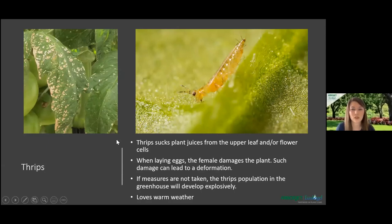Another option is to simply hand-pick the caterpillars and toss them outside for the birds to eat. Moving on to thrips — this is another very common pest inside greenhouses. Thrips suck the plant juices from the upper leaf or the flowers themselves, where all the nutrients are. When laying eggs, the females damage the plant by piercing it and laying inside it, which can lead to deformation of the plants. They also love warm weather, so you see them more in the spring, summer, and early fall. If measures are not taken, thrips populations will develop explosively — similar to aphids.